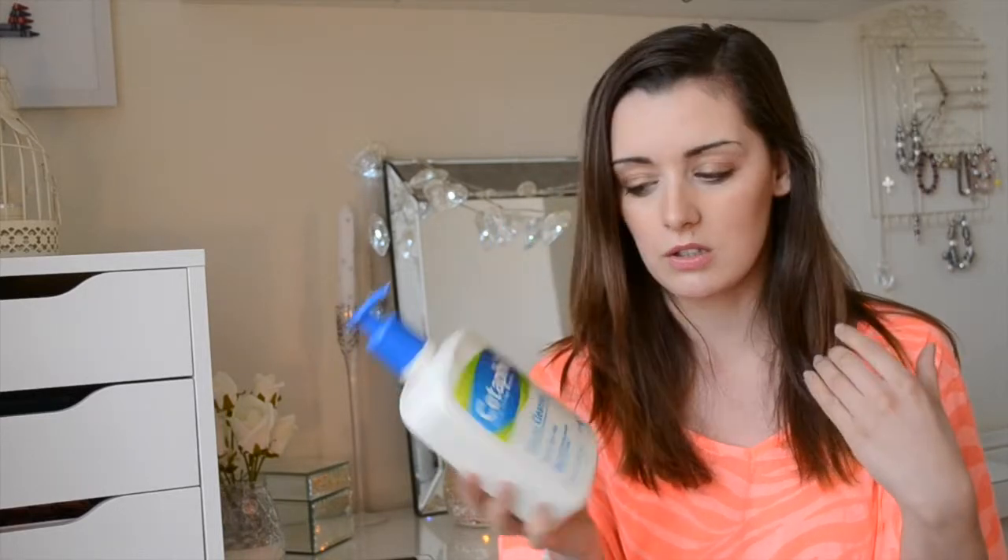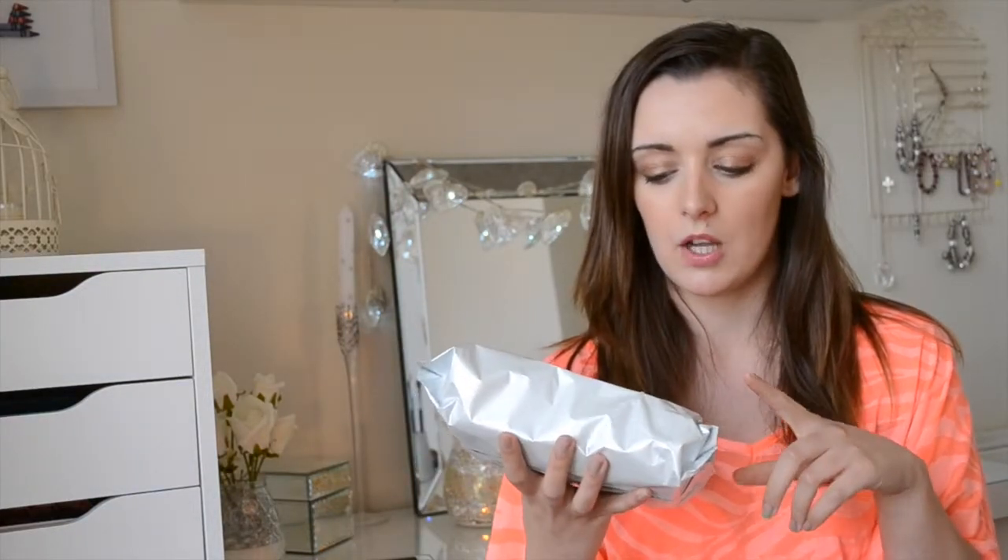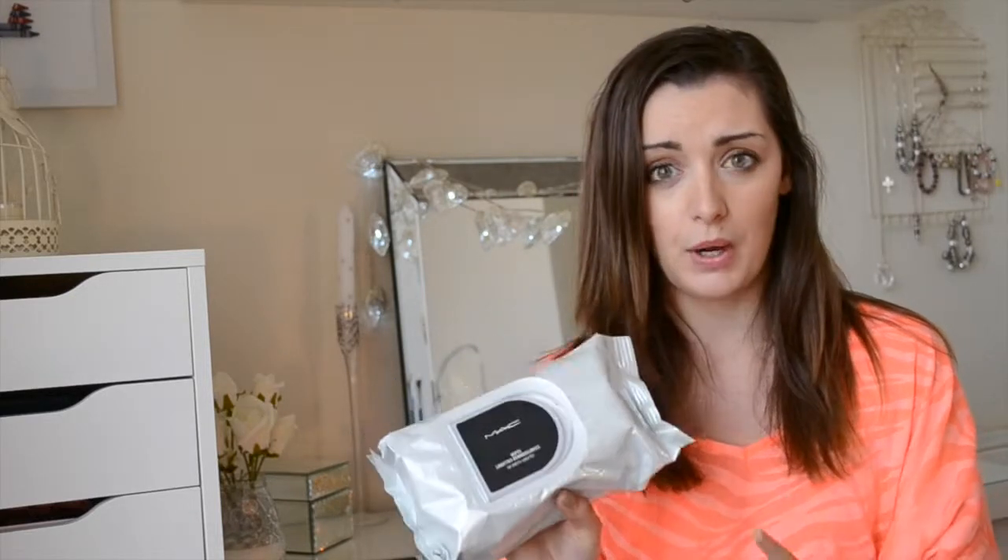My second skincare favourite is makeup wipes. I picked up some MAC facial wipes — they're really good for taking off eye makeup. They don't smell particularly nice, but you get 100 wipes. I use them to remove the bulk of my makeup and then follow with my cleanser. I like to remove my makeup as soon as I come home, so these are great.